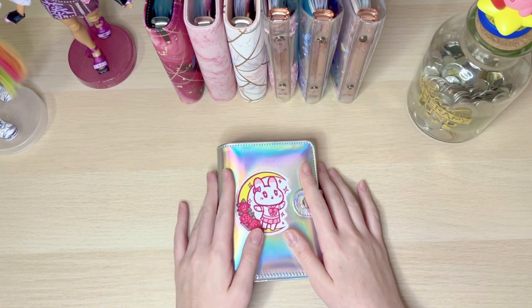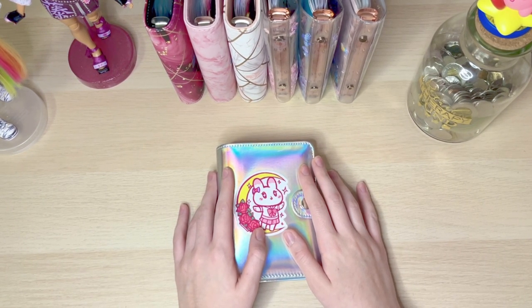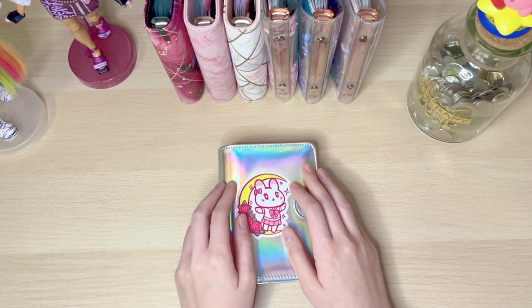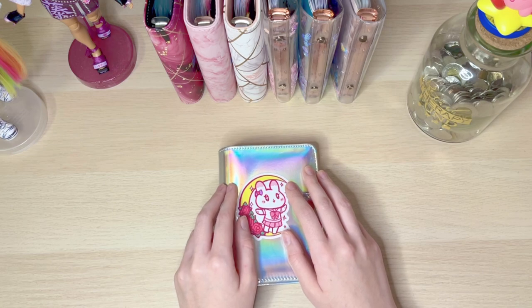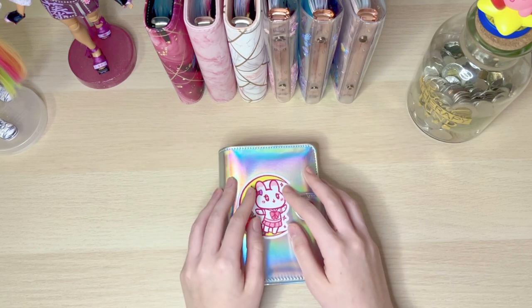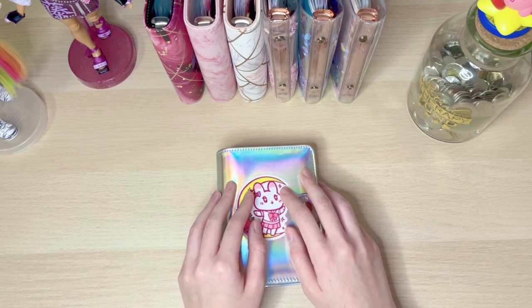Hey everyone, welcome or welcome back to my channel. Today's video is going to be an updated budget binder video. I did post one in June or July of last year about my cash binders, and at that time I only had four and now I have seven.